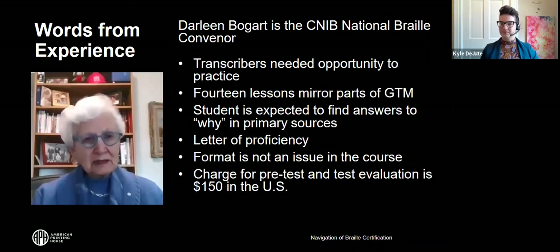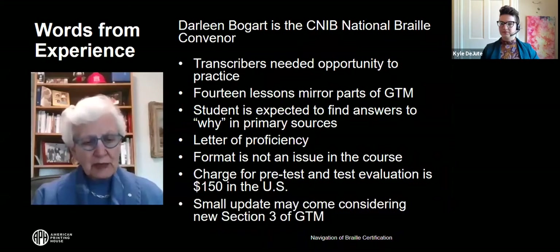We're currently revising the course slightly — looking to make sure we've covered all the changes made to the UEB Section 3 rules, the science of operation and comparison.